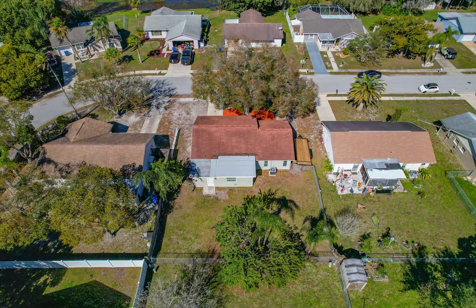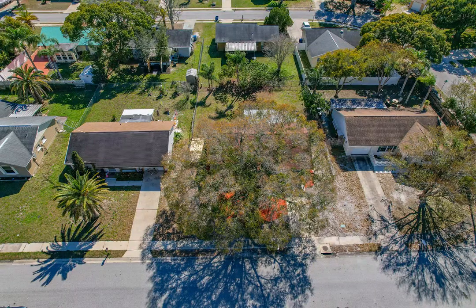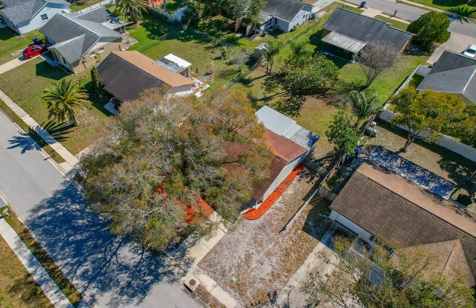Whether you're a first-time home buyer, a growing family, or someone looking to downsize, this home offers the perfect combination of style and comfort. Don't miss the opportunity to make this meticulously updated home yours. Schedule a showing today and experience the luxury of modern living in beautiful New Port Richey, Florida.